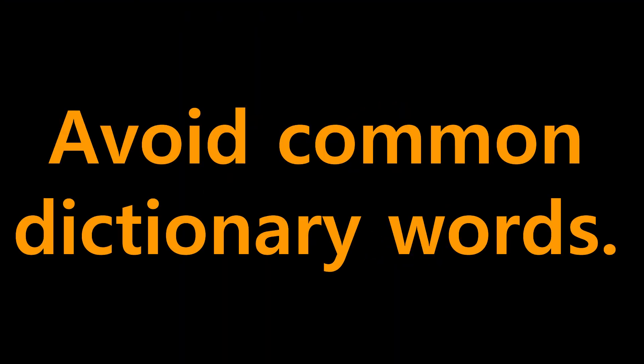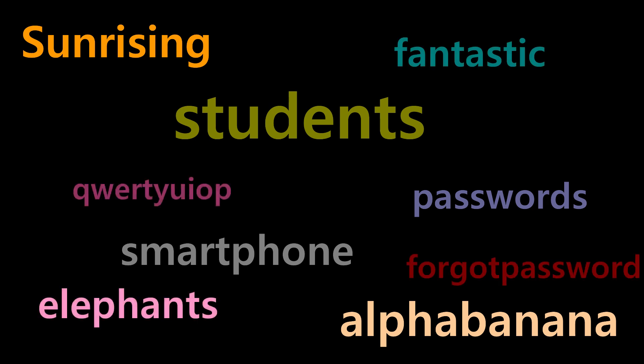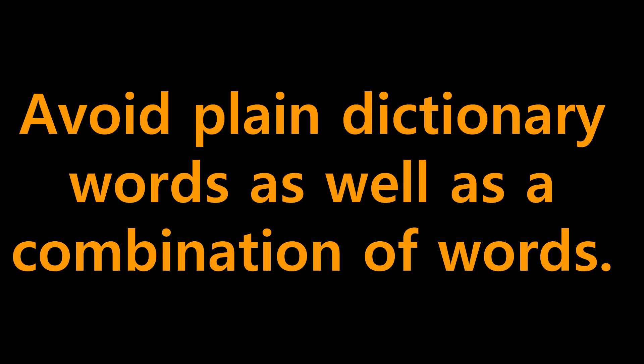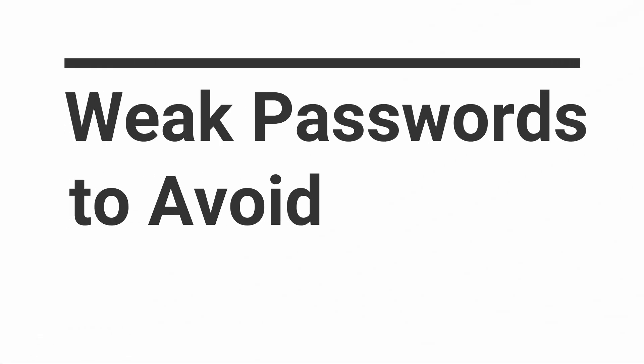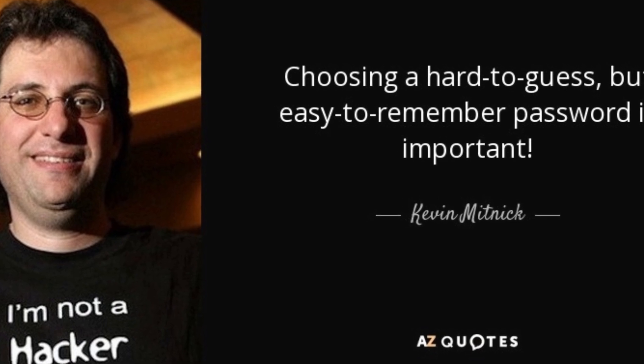Number eight: avoid dictionary words in your password. Even avoid plain dictionary words as well as combinations of words. Some weak passwords to avoid include: using phone numbers, using date of birth, plain dictionary text, sequential numbers, and sequential alphabets. Kevin Mitnick, a world-famous hacker, says we should choose a password that is hard to guess but easy to remember.